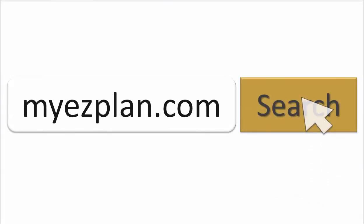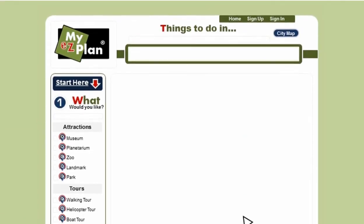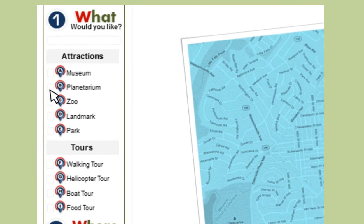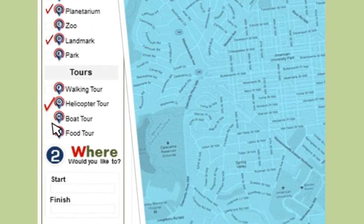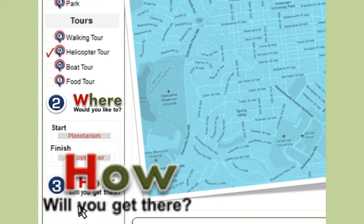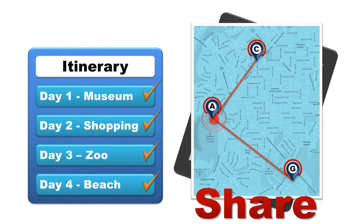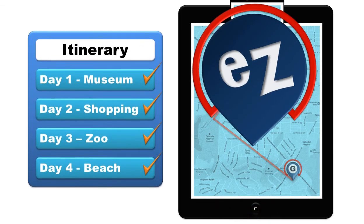First, go to MyEasyPlan.com. Select your destination. Then, choose what you would like to do. Where would you like to start and finish your plan? And how will you like to get there? Save, print, or share your itinerary and take it with you anywhere you go.